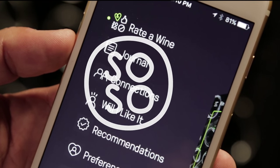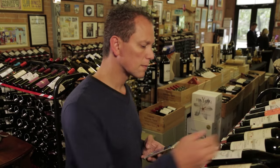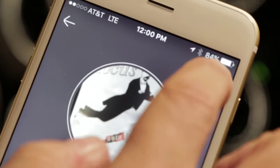A so-so rating is for when you're in between a like and a dislike, and a love rating is for when a wine really wows you. That's it. Use label recognition to rate wines and answer the one question you really want an answer to before you buy a wine: Will I like it?